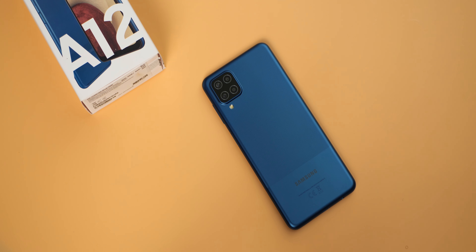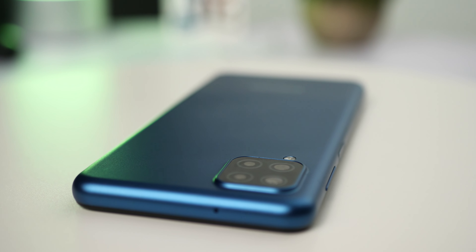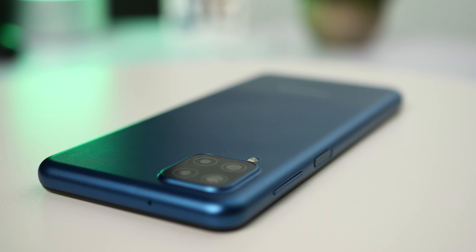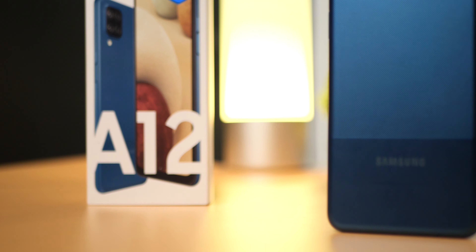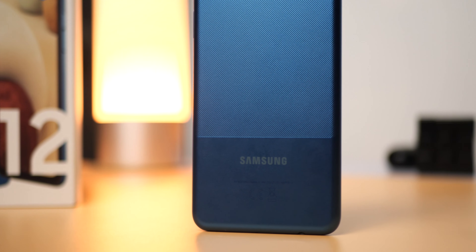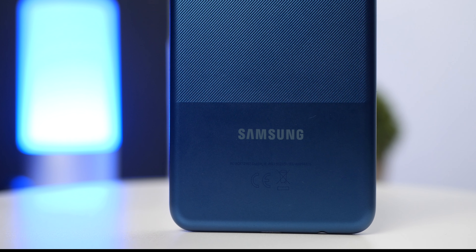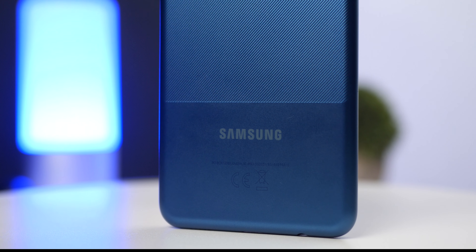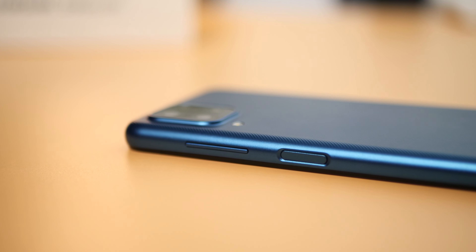The design of the Samsung Galaxy A12 is very different from previous generation A series devices. The rear cameras are now placed in a square bump with the flash just underneath. The rear design is divided into two unequal sections — the top part has a nice striped pattern which makes for easy grip, really convenient to hold. The bottom part is smooth with more of a matte finish. It is a plastic build, and the fingerprint scanner is side-mounted on the power button, next to the volume rocker keys.